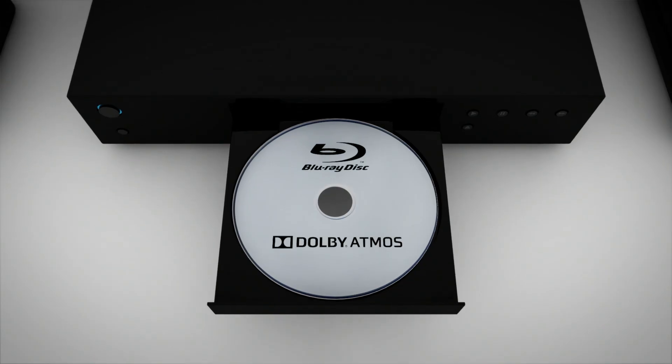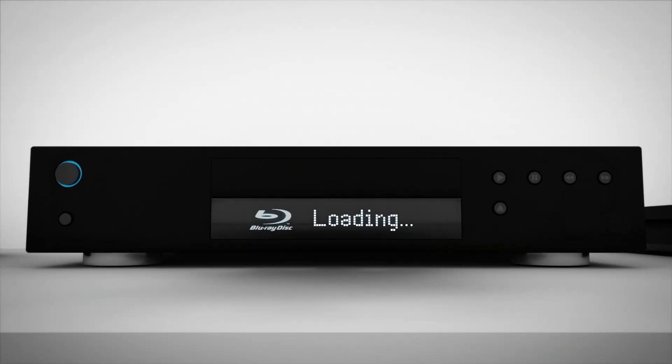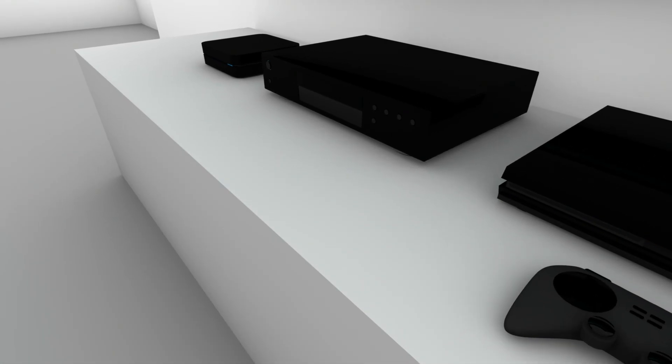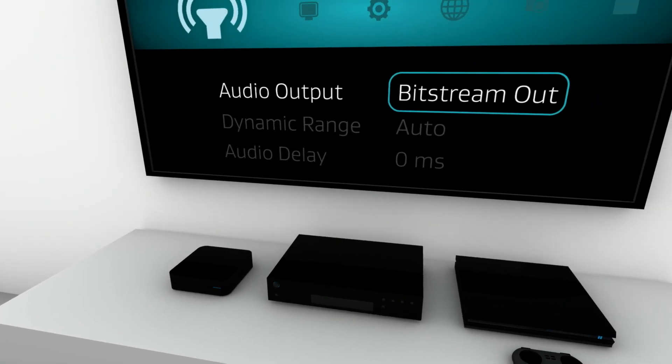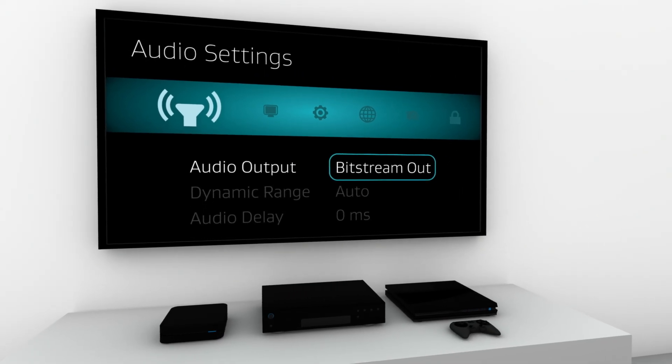To bring Dolby Atmos into your home, you'll need a way to play or stream Dolby Atmos content, and you'll need to create your own Dolby Atmos home theater environment. You can play Dolby Atmos content from a Blu-ray disc through your existing Blu-ray player, or you can stream content from a compatible game console, Blu-ray, or streaming player. In each case, be sure to set your player to bitstream out. Audio options, like secondary language or director's commentary, must also be disabled.